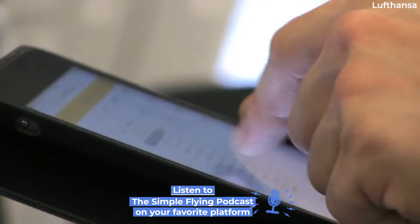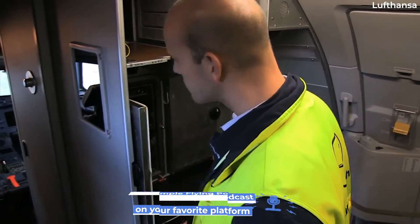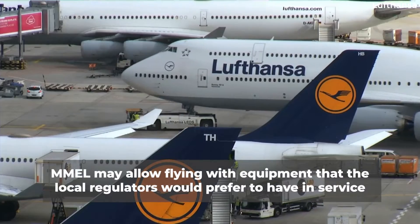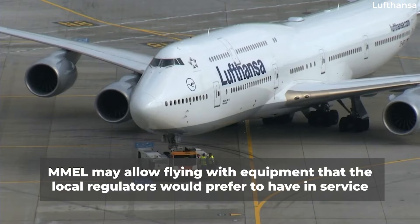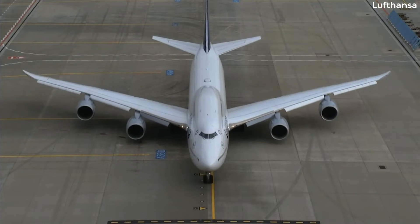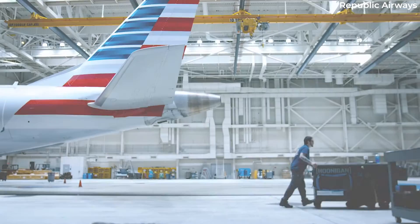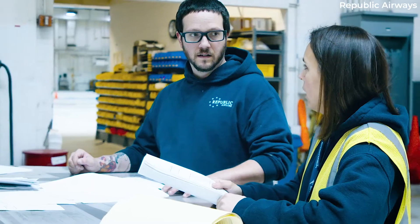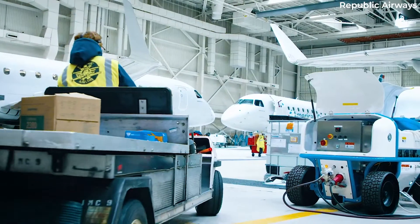Why an MEL when you have an MMEL, you might ask? Well, one reason is that the MMEL may allow flying with equipment that the local regulators are not too keen to defer. For example, the master list might say that the aircraft can be flown with the GPS inoperative. However, the local regulations might say that an aircraft must always have a GPS if carrying out commercial operations.